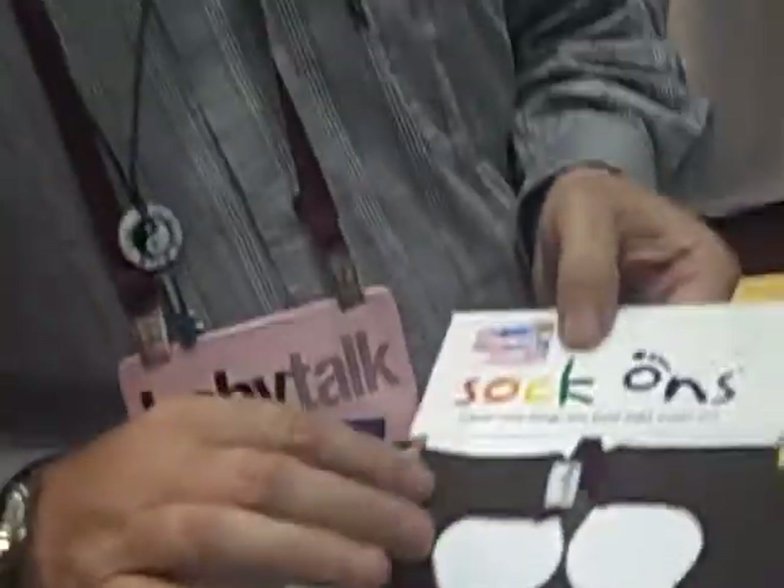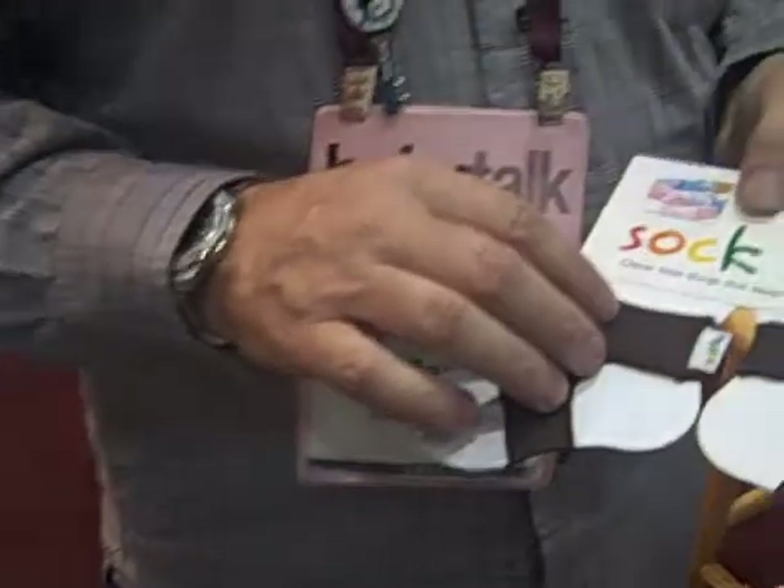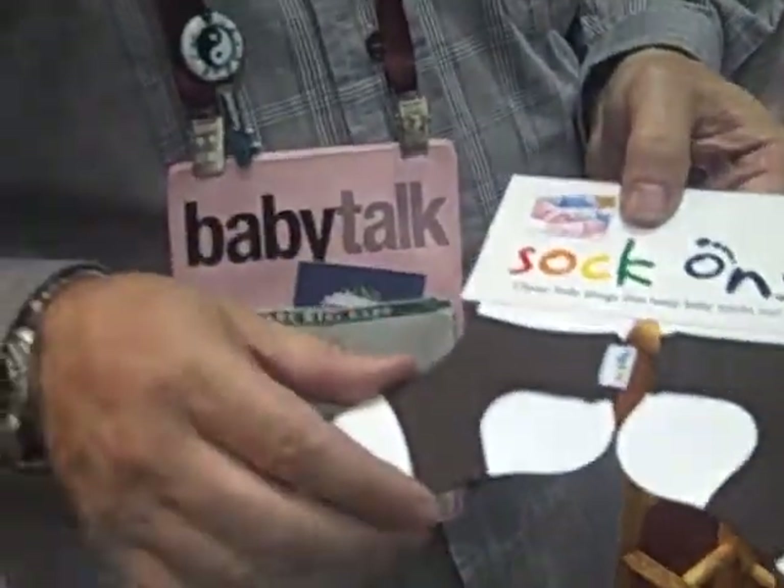Sam, tell me about these Sock Ons. What they are — they're basically a little spat that goes over the sock. And the ingenious little device works, so it keeps the sock on. They come in two sizes: zero to six months, and six months plus. And we have 13 colors so you can coordinate. I'm going to go down the line and show you some of them.